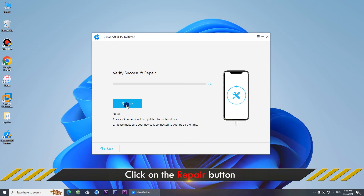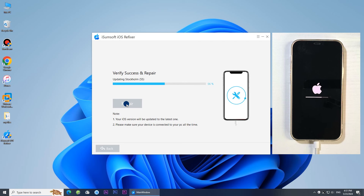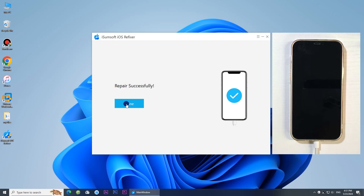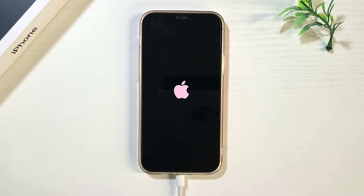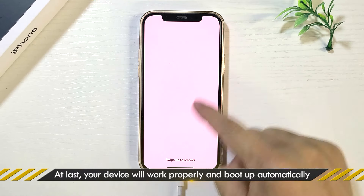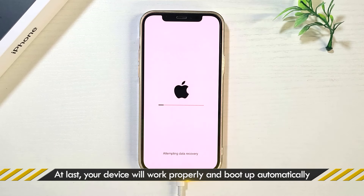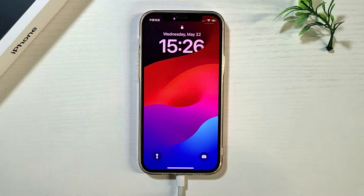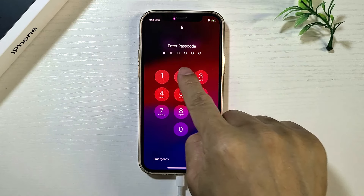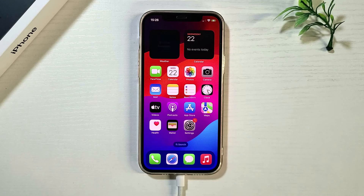Click Download to download the necessary firmware for your iPhone. Click Repair. The software will start repairing your iPhone. Your iPhone will reboot automatically and the black screen issue has been fixed.